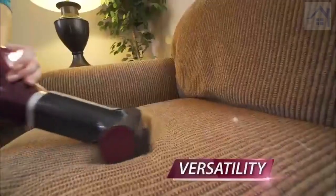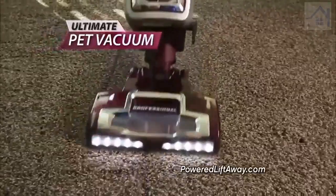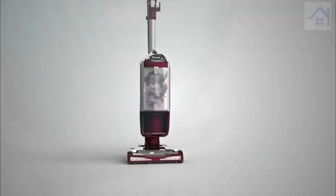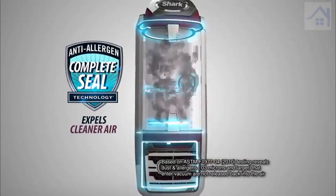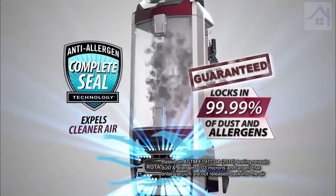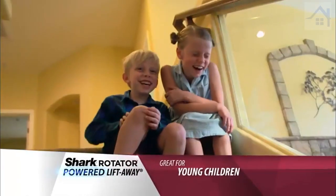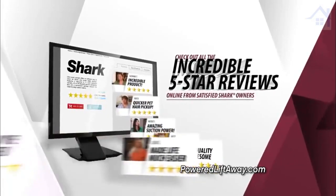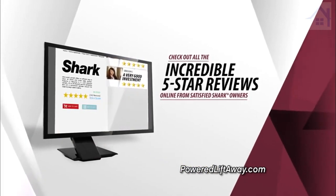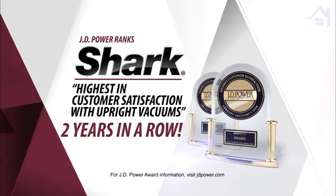The Shark Rotator's power, versatility, and durability also make it the ultimate pet vacuum. And more importantly, the Rotator keeps the pet dander, dust and allergens locked inside. In fact, the Rotator Powered Liftaway's Anti-Allergen Complete Seal technology locks in 99.99% of dust and allergens, keeping them in the vacuum and out of the air you breathe, making the Rotator an absolute must-have in homes with allergy and asthma sufferers, young children, or pets. Go online and see all the five-star reviews from real Shark owners. It's no wonder J.D. Power ranks Shark highest in the nation in customer satisfaction two years in a row.